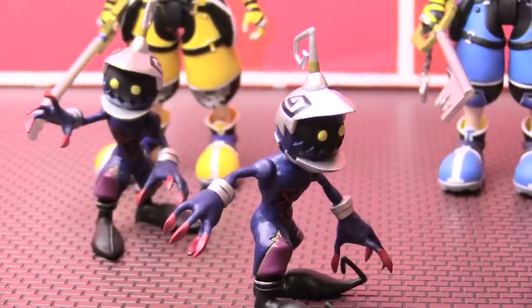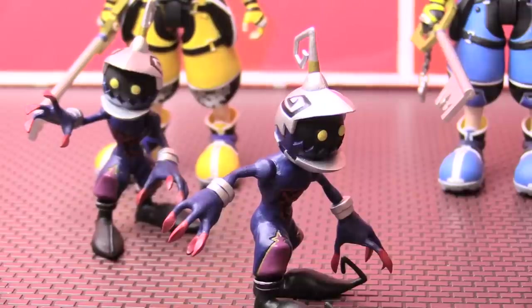I would not personally consider Diamond Select as a company you go to for amazing articulation or poseability — I would think of something like SH Figures for that. However, what I do love about Diamond Select is that you always get value. The figures are nice and big, and the packages feel like you're getting your money's worth, which is becoming more and more rare. I've personally bought plenty of Diamond Select figures — Abomination, Deadpool, Marvel Zombies, Magneto, Sabertooth, Rhino, Juggernaut — and I've really liked them.